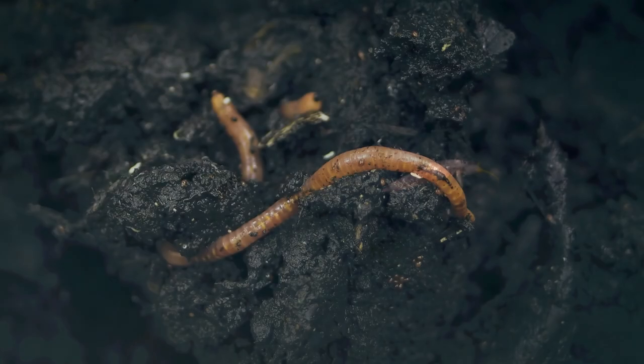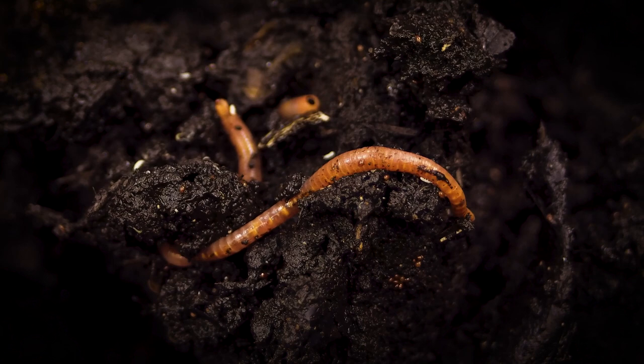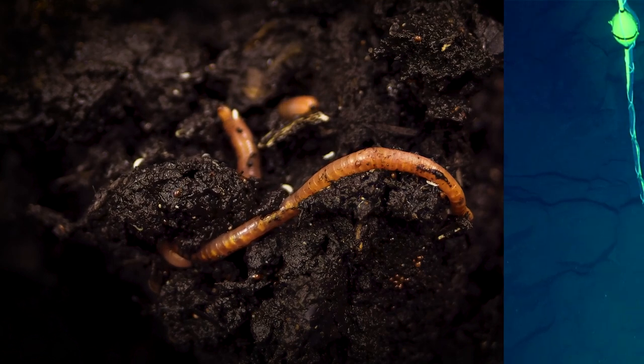Today on Animal Fact Files, we're discussing bomber worms. These worms are annelids, or segmented worms, like leeches or earthworms, but they live deep in the ocean.